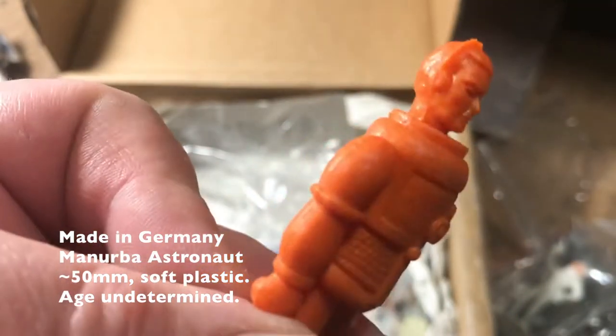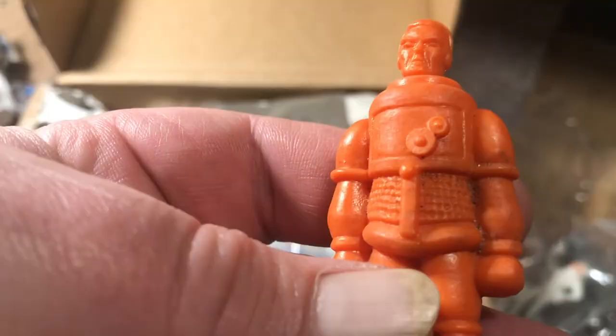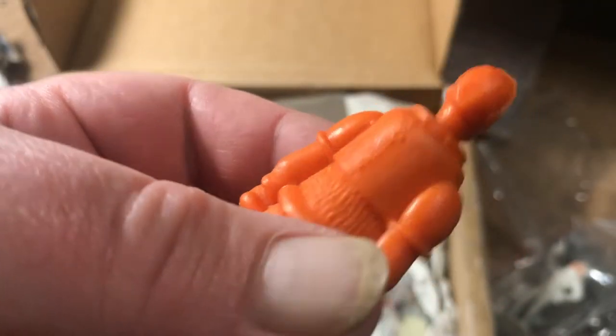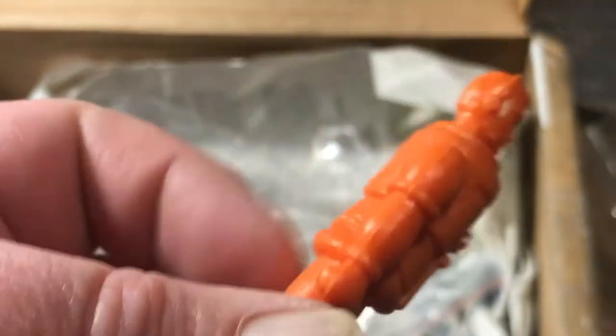It looks like Rolf Hutter from Kraftwerk — I can't stop. He's dressed up as a spaceman. That's just fantastic. He's missing his fitted helmet of course. Mark W., Germany — I would love to learn more. Point me to your blogs and your websites.